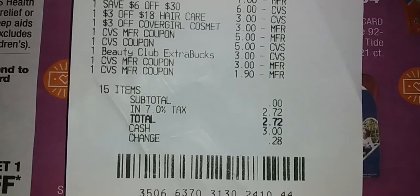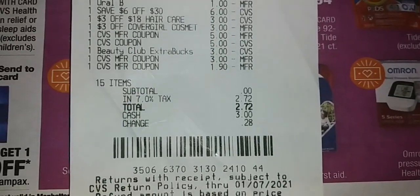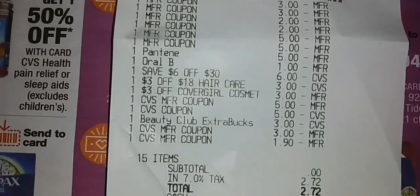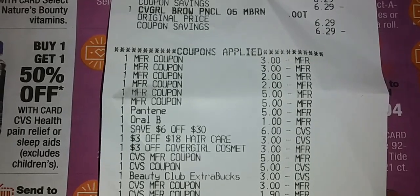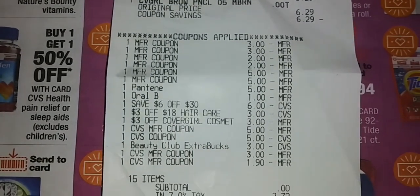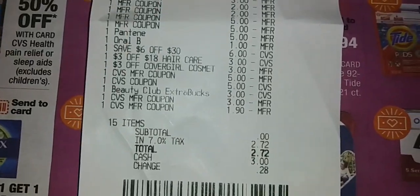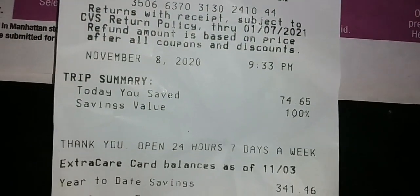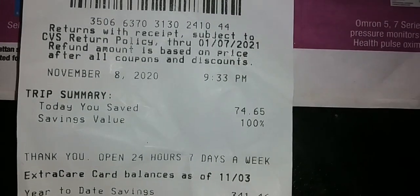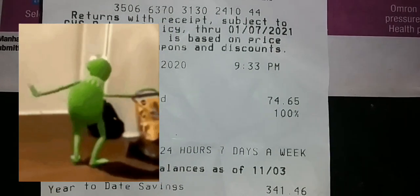All I paid was tax — $2.72. Isn't that amazing? Oh my gosh, you guys. I was so afraid I was going to mess it up. The $3 off $18 hair care and the $6 off $30 — Coupon Club says I get them all the time. Total savings: $74.65, savings value of 100%.